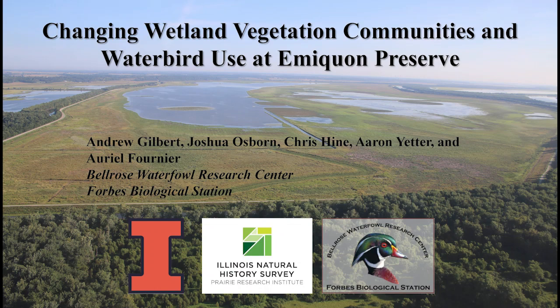My name is Andy Gilbert and my co-authors and I work for the Illinois Natural History Survey at the Forbes Biological Station. We have monitored the vegetation community at Emiquon since the start of the restoration, and today I'm going to discuss how it has changed over time. I will also discuss how waterfowl and waterbird use has changed at Emiquon throughout this time as well.